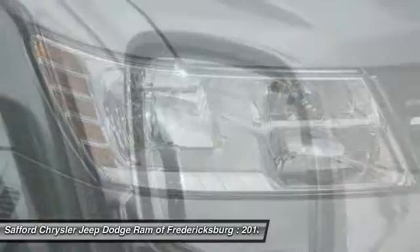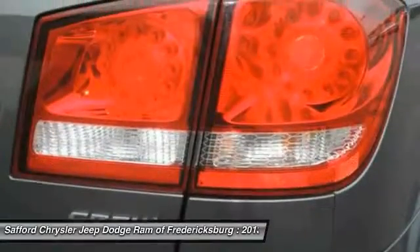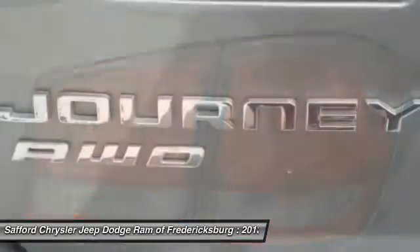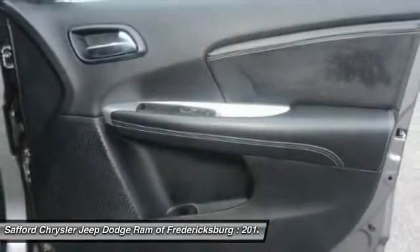Front cruise control, AM FM stereo radio, rear defrost, climate control automatic, climate control multi-center. This beauty will make even your house keys jealous. Drive it today.